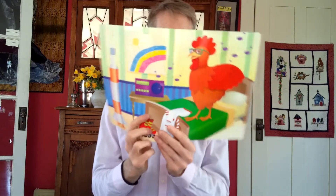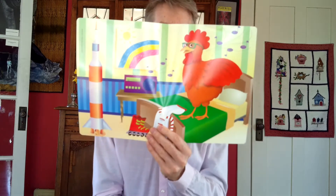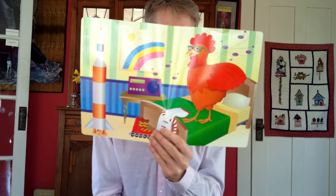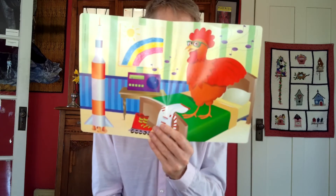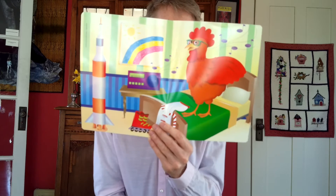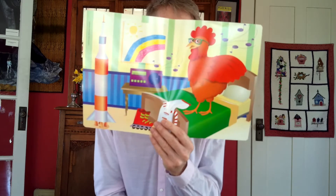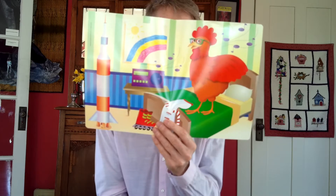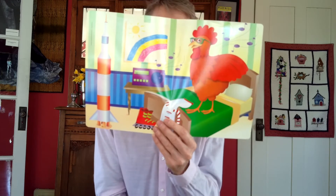A little story. Reggie Rooster. I think I know the music. Reggie has a rocket that is red. Reggie keeps it right beside his bed. Reggie likes to listen to rock and roll. Reggie plays it on his radio.